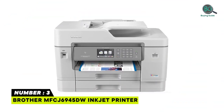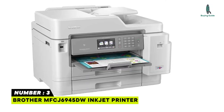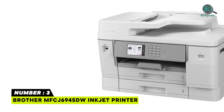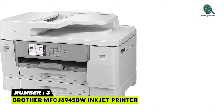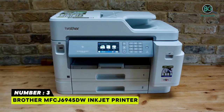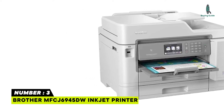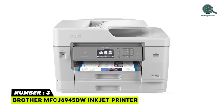Number 3: Brother MFC-J6945DW Inkjet Printer. The Brother MFC-J6945DW INKvestment Tank Color Inkjet All-in-One Printer provides up to 1 year of ink. Brother re-engineered its ink cartridges to hold more ink and created an internal ink storage tank. Two paper trays with 500-sheet total capacity, plus up to 100-sheet multi-purpose tray. Amazon Dash Replenishment measures the toner level and orders more when it's low. Revolutionary INKvestment Tank System — enjoy truly uninterrupted printing with cartridges included in-box.